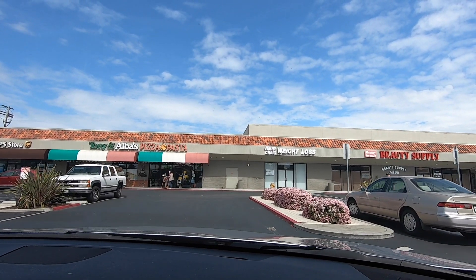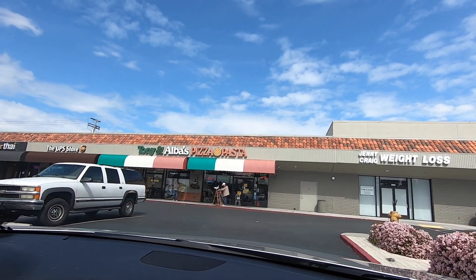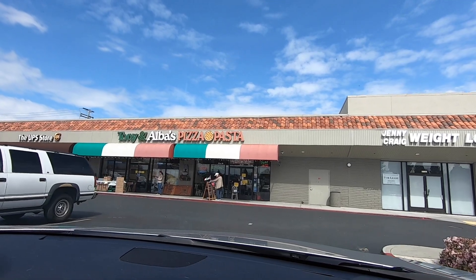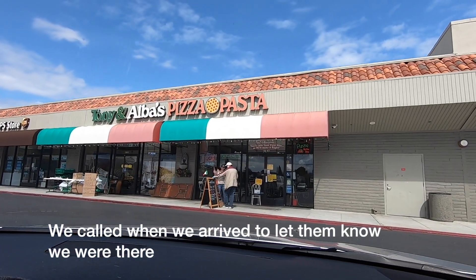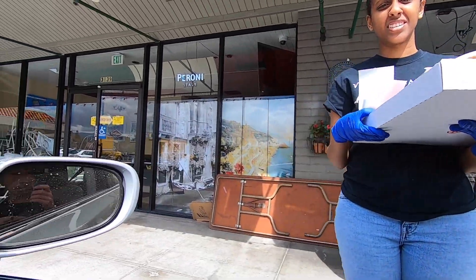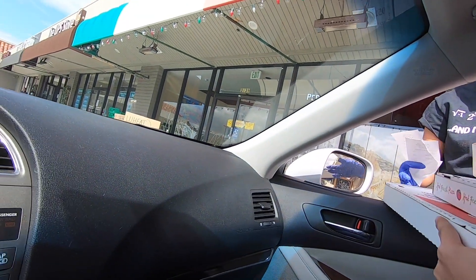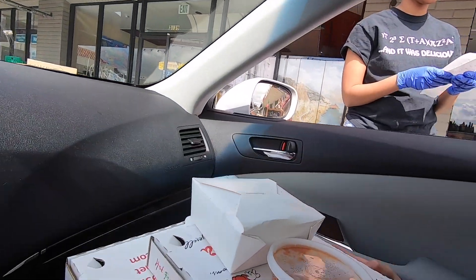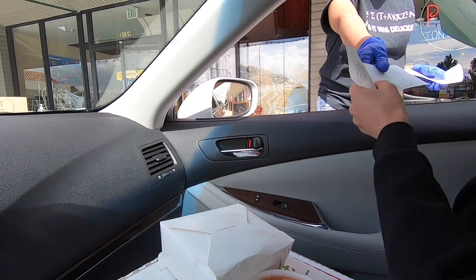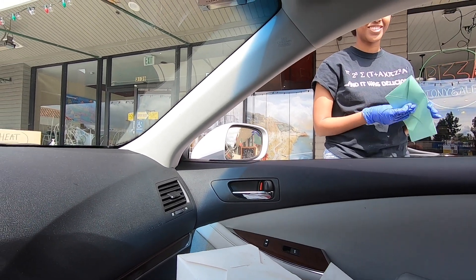All right, here we go — we're arriving at Tony and Alba's Pizza and Pasta right now and we're gonna go ahead and wait a few minutes for them to bring our food out to the car. They brought it out — thank you! I also decided to donate a little bit of money.